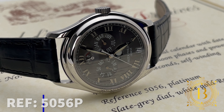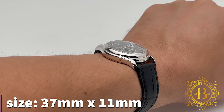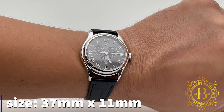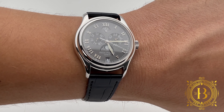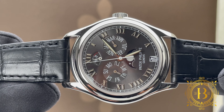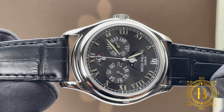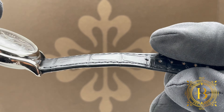The P stands for the material of the case — platinum — measuring 37 millimeters by 11 millimeters in thickness and 44 millimeters from lug to lug. A small timepiece that packs a lot of punch with its full annual calendar complication with moon phase.